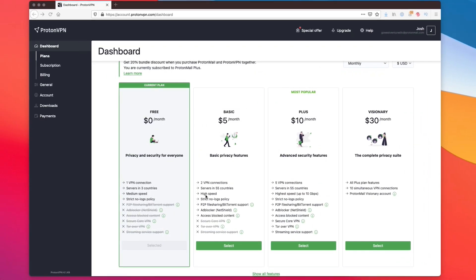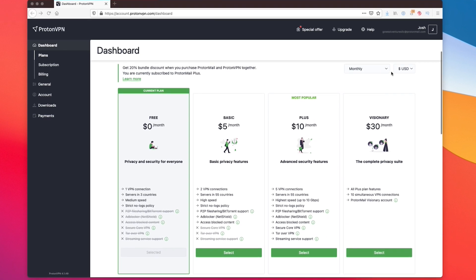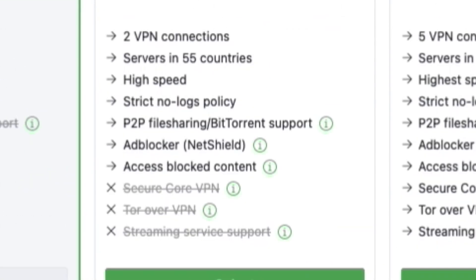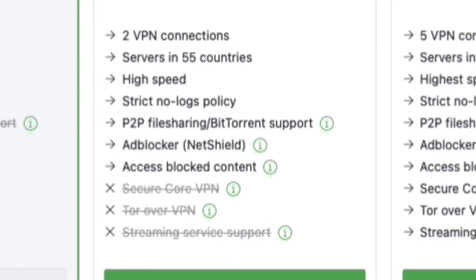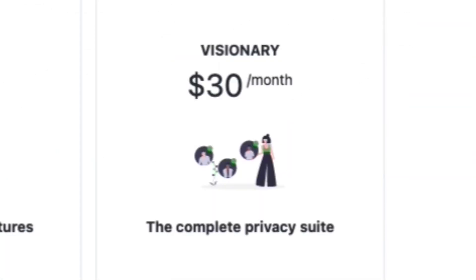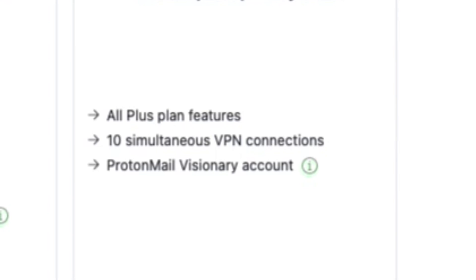One thing I don't like is that when upgrading, Proton gives you an unnecessarily confusing list of packages to choose from. The basic package simply unlocks faster servers, allows peer-to-peer file sharing, and offers two simultaneous connections. The visionary package, on the other hand, gives you a whole ProtonMail account, which is a secure email I personally use and really like — but you can get a separate ProtonMail account for much cheaper. They even have a free version available, so I don't see why most people would want a visionary account.